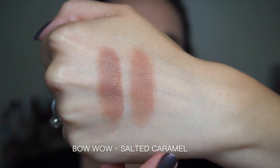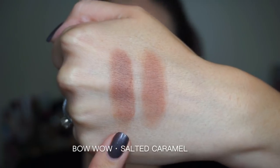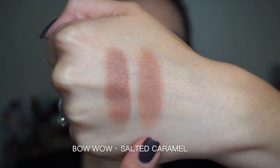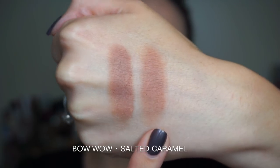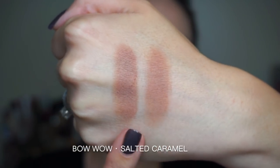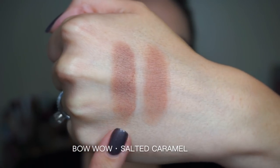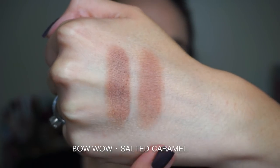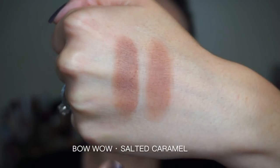The first comparison comes from the original Chocolate Bar. This is the shade Bow Wow from the Pretty Puppy palette, and this is the shade Salted Caramel from the original Chocolate Bar. These are pretty darn similar — Bow Wow is just a hair darker, but these are pretty similar in shade. It's like a medium warm tan brown — pretty much the same.